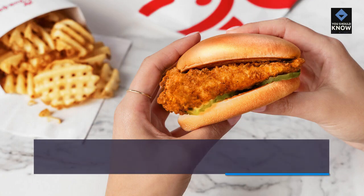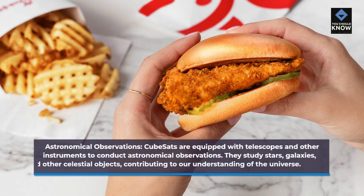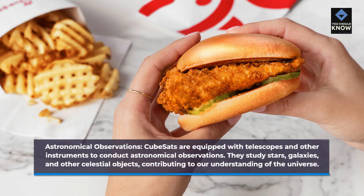Astronomical Observations. CubeSats are equipped with telescopes and other instruments to conduct astronomical observations. They study stars, galaxies, and other celestial objects, contributing to our understanding of the universe.